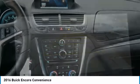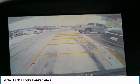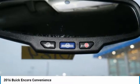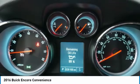Remote keyless entry, fog lights, remote vehicle start, auto off headlights, power driver mirrors. If affordable style and reliability are what you're looking for,